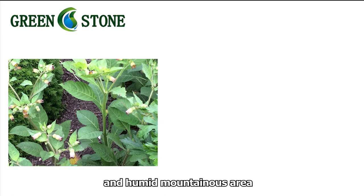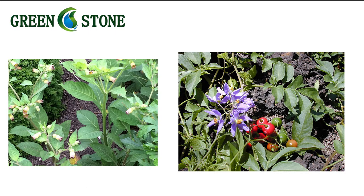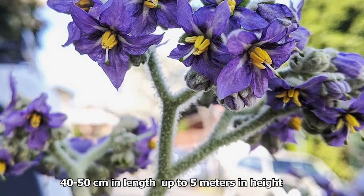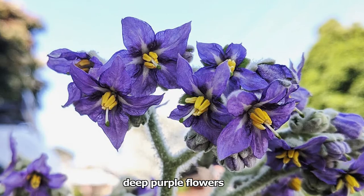The place of origin is the shady and humid mountainous area, and it grows in groups in lime ridge soil. It sprouts in early spring, 40 to 50 cm in length, up to 5 meters in height. The flowering period lasts until summer, with deep purple flowers.